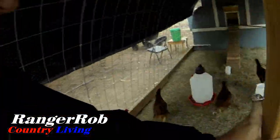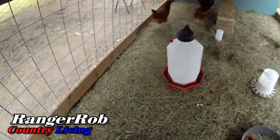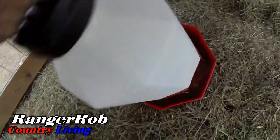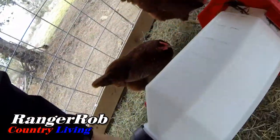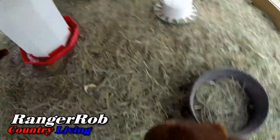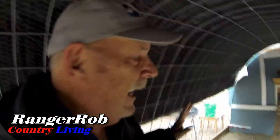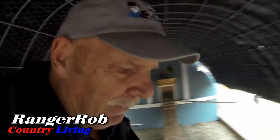Let's go check on the chickens - hi girls! Their food's looking real good. Since we put the tarp in here it's been staying nice and dry, the hay's been staying fluffy. Appears to be pretty happy chickens. Let's go see if we have any eggs - and of course it's starting to rain.